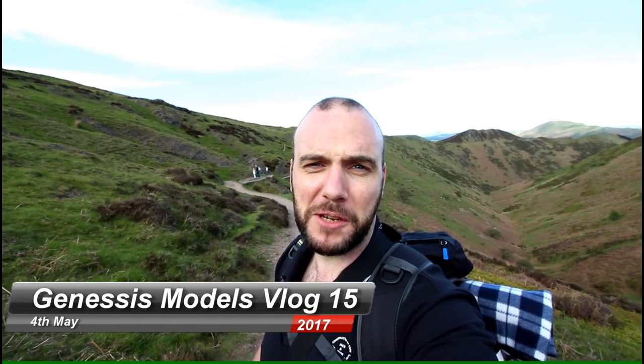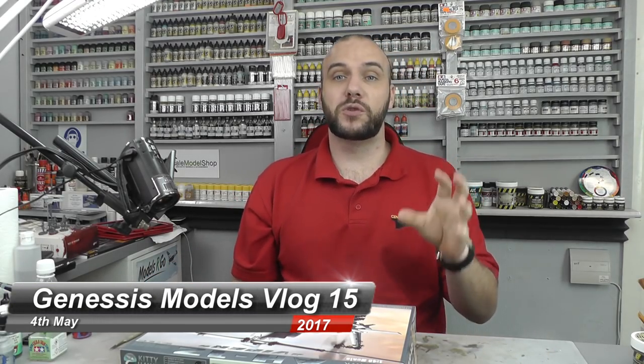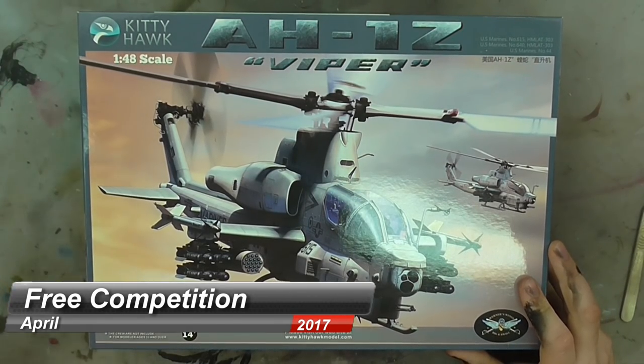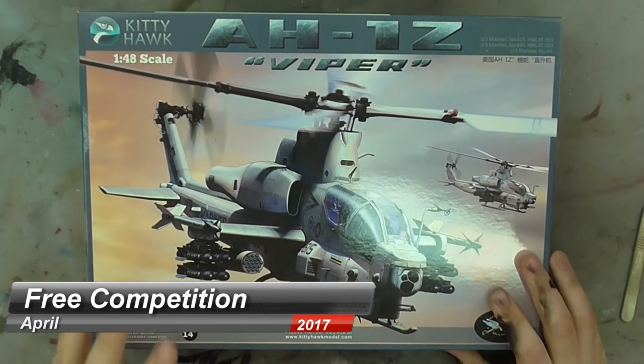Hello there, welcome to Genesis Models. My name is Bobby Waldron and this is vlog number 15. Back to the workshop — I want to jump straight in and reveal last month's competition winner, which was for Kitty Hawk's 1/48 scale AH-1Z Viper. I did my normal random number generation program and counting down the comments section, I came to bolt72. Congratulations bolt72, you are the winner!